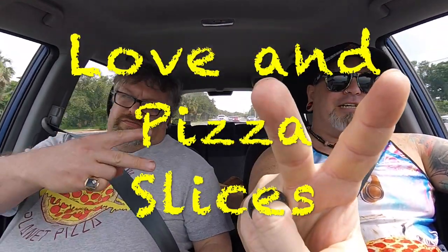And as always, the last thing that we do with every Pepperoni Report is loving pizza slices.